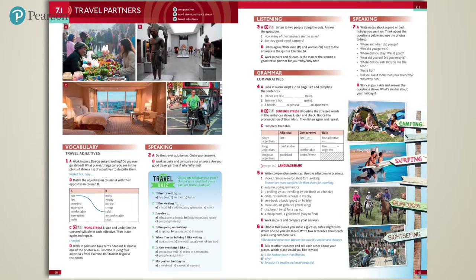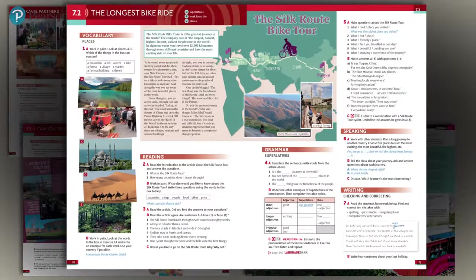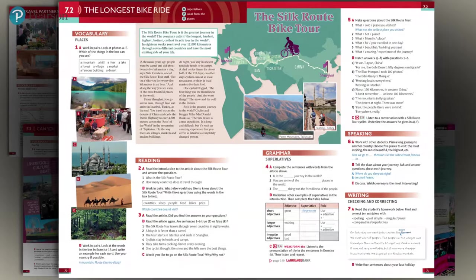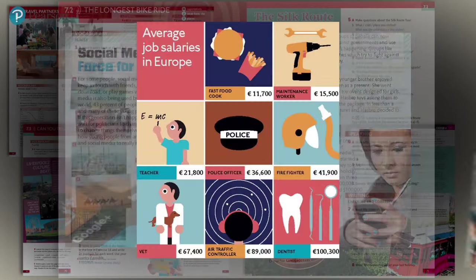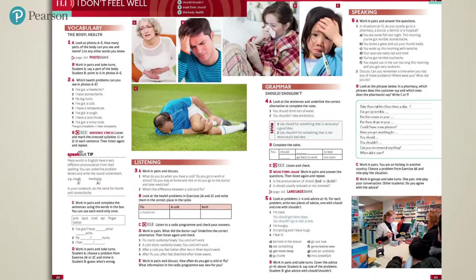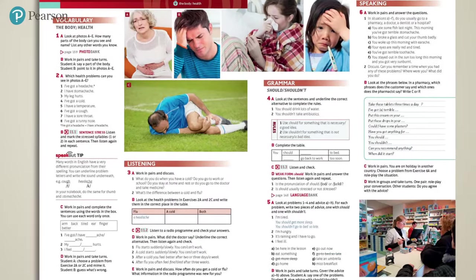Getting into a unit, each one is made up of four lessons. The first two lessons focus on grammar, vocabulary, pronunciation, and skills work. You'll find engaging, relevant topics to develop speaking, writing, listening, and reading skills, and a lesson sequence that builds logically and smoothly to help learners understand and express themselves better in English.